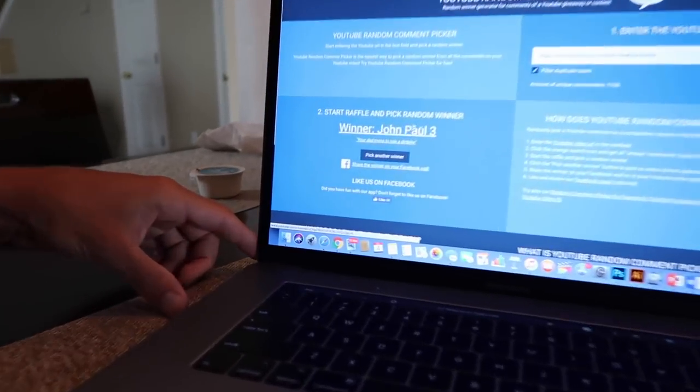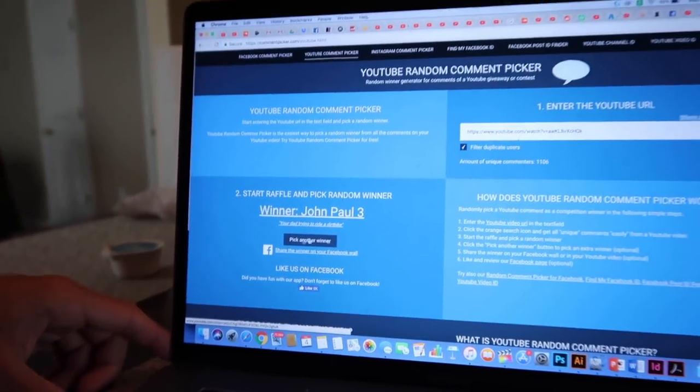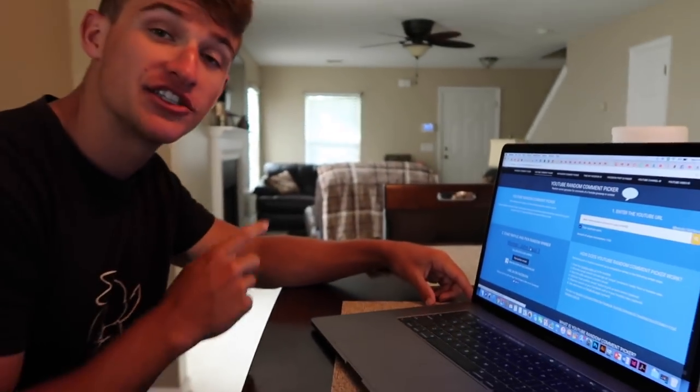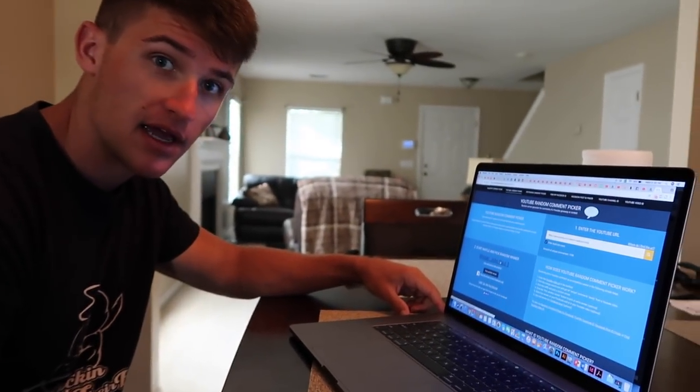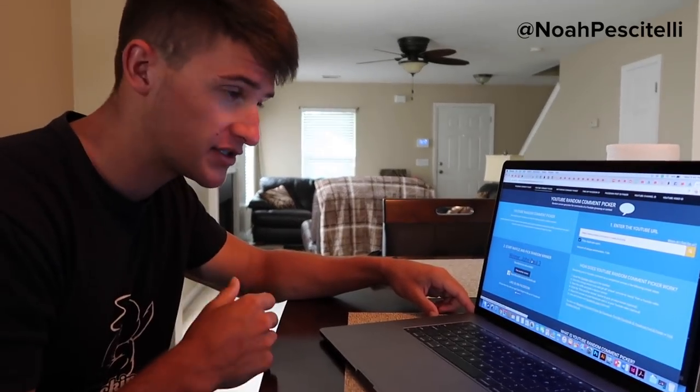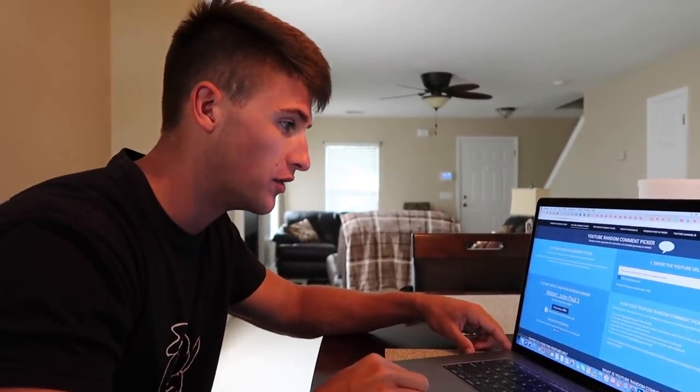John Paul 3 — all right, John Paul 3! What I want you to do, John Paul 3, is DM me on Instagram at Noah Pescatelli. I'll pop it up on the screen. DM me that you own this account — show me proof that you own the account and I'll ship the baits out to you and get everything sorted. Big congrats to you, man. But let's go ahead and pick one more winner.